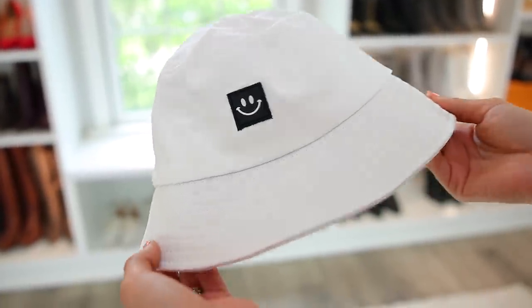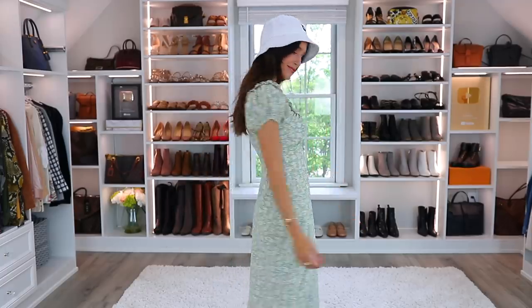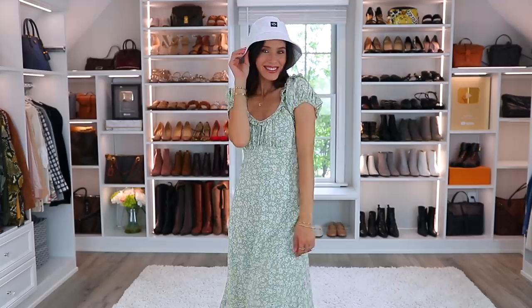The last hat in this category is something you're either gonna love or hate — it's a bucket hat. It's definitely very trendy right now. The price point is great, so if it goes out of style in the next couple of years — it probably will — no big deal. But I think it's super cute with casual outfits, even with dresses, and it's great for vacation and shading the sun.